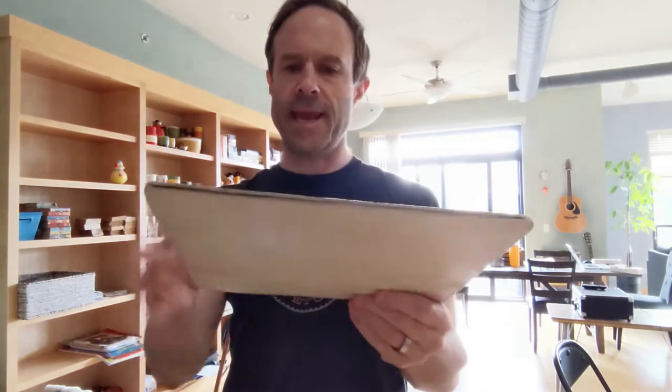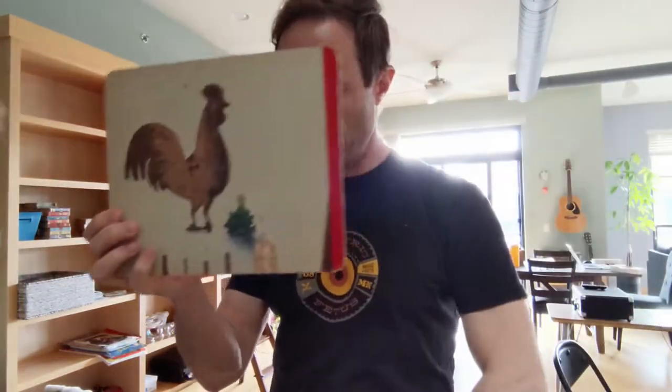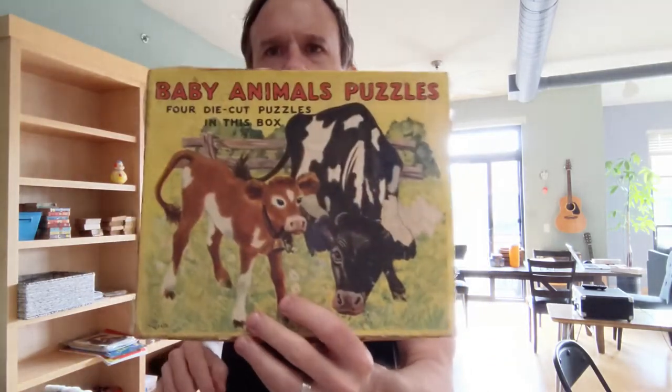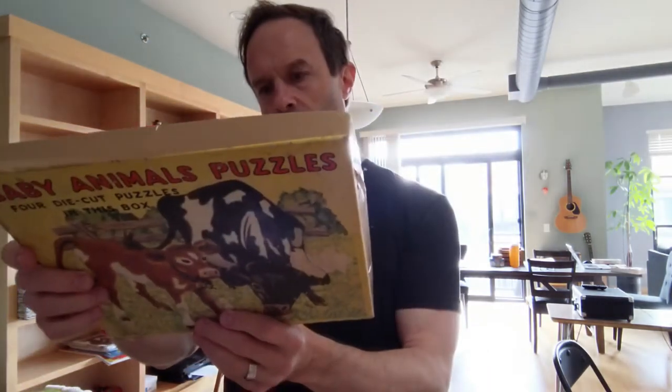I've been on a bunch of different auctions this week. There's a local auction house in town that sets the stuff up for you after you pay. Some of the things I won are vintage cardboard tray puzzles — I thought they were wooden but they're cardboard. This one is of cats, and it's fun when the puzzle shapes are actually the shape of the animal. These are referred to as die-cut puzzles.